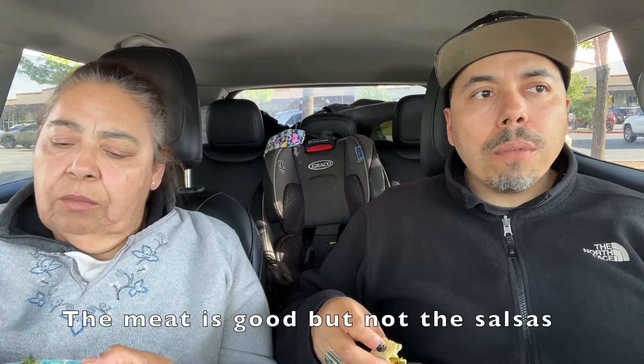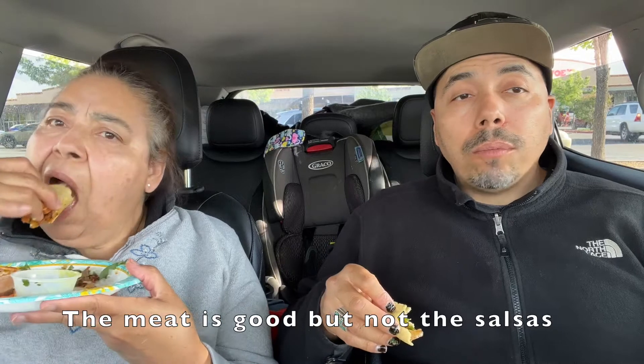It's good on the meat, but it's not as good on the salsa. It's not dry, it's good — but it's just missing something. Chicken tacos are hard to get right, and I don't think they got it right on this one.